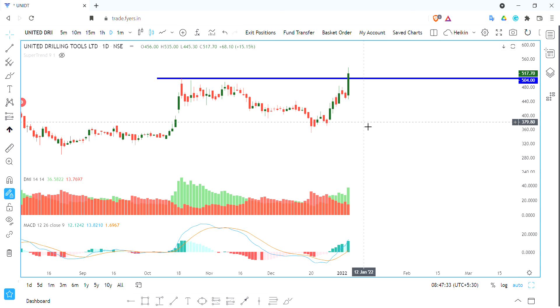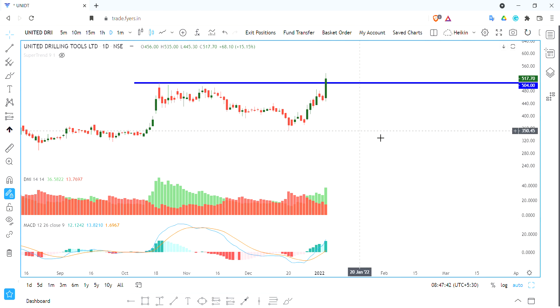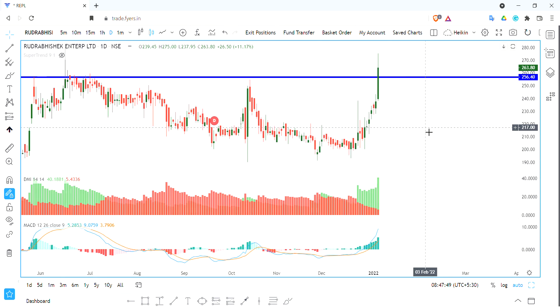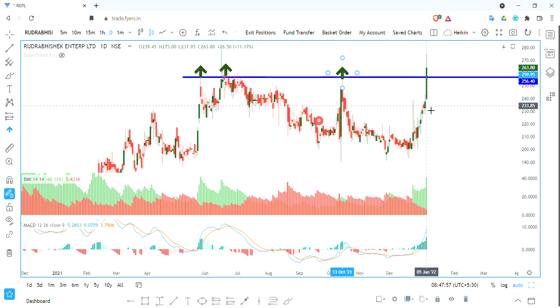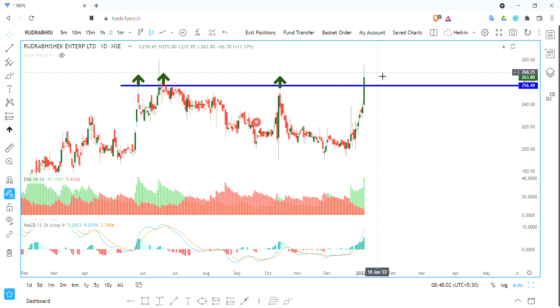We have a lot of volumes to break out, with a lot of momentum pick up and opportunities here. This is the second stock. We have a long consolidation and a 3x resistance level, around 250 odd levels, followed by a quick move within a few days.